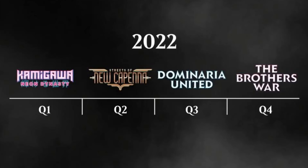Here at the beginning of the lineup, we're starting the first quarter with Kamigawa Neon Dynasty. Then we follow that up in the second quarter with Streets of New Capena. Third quarter, Dominaria United. And we end off the year with the Brothers War. Let's be honest — that doesn't look bad on its own. Just four products seems very reasonable.